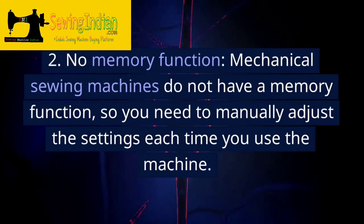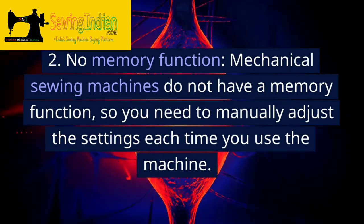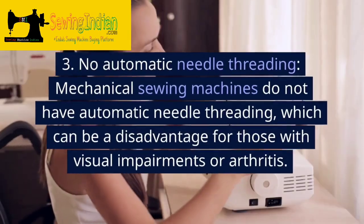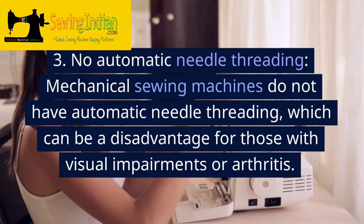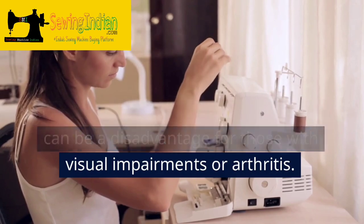2. No memory function. Mechanical sewing machines do not have a memory function, so you need to manually adjust the settings each time you use the machine. 3. No automatic needle threading. Mechanical sewing machines do not have automatic needle threading, which can be a disadvantage for those with visual impairments or arthritis.